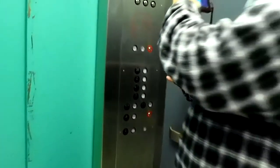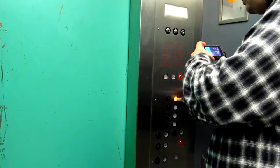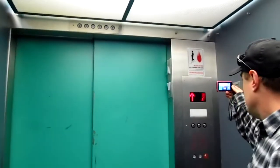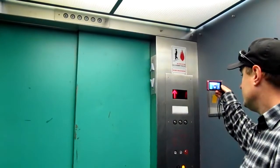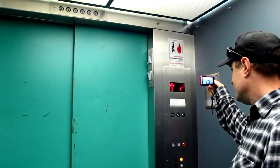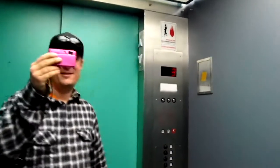Listen to this thing start up. Listen to the motor start up here. Just listen. You're right about the two pumps thing — it sounds like it's got two pumps.